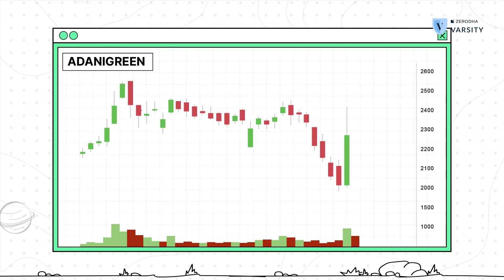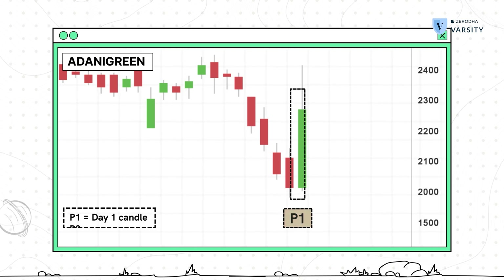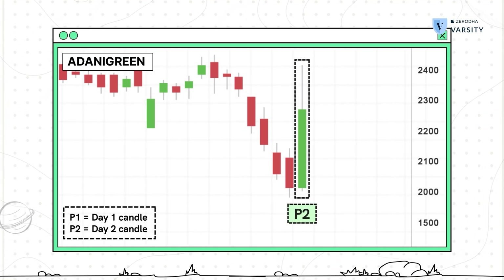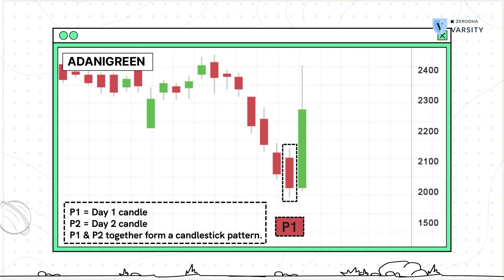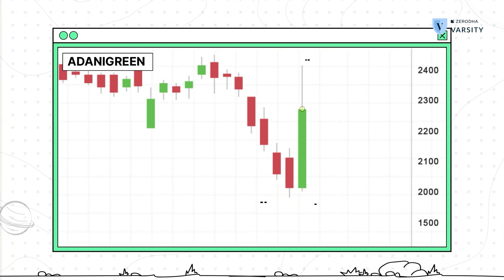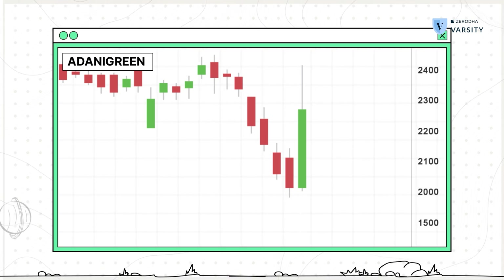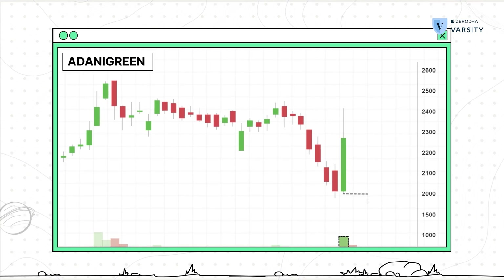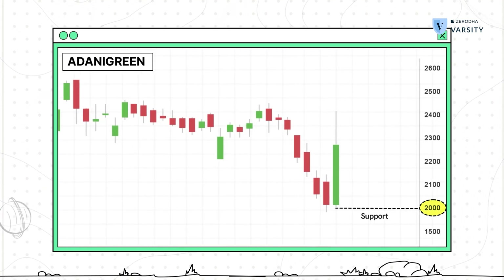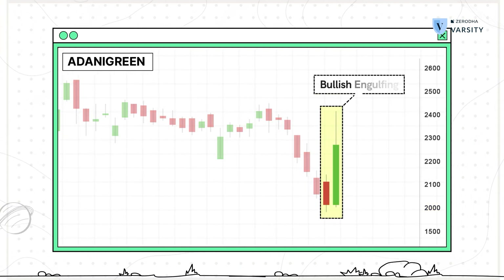There are a couple of interesting things panning out in this chart. The prior trend is bearish. On P1 there's a large red candle that's formed. On P2 the stock opened near the low of P1 and rallied throughout the day, recovering all the losses of P1. The close on P2 was higher than P1's open, resulting in a strong close. The volume on P2 was higher than the 10-day simple moving average. The stock took support at around 2,000 and bounced, which is a good sign. P1 and P2 together form a bullish engulfing pattern.